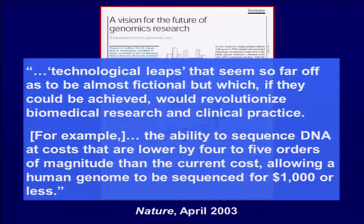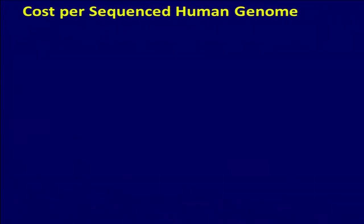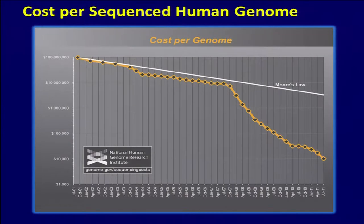For example, the ability to sequence DNA at costs four or five orders of magnitude lower — of course, this was the drive to the $1,000 genome. So this was just 10 years ago, and we at NHGRI on our genome.gov site maintain this graph you've all seen on the cost per sequenced genome versus Moore's Law. This inflection point occurred in mid-2007, where the next-gen sequencers came online.